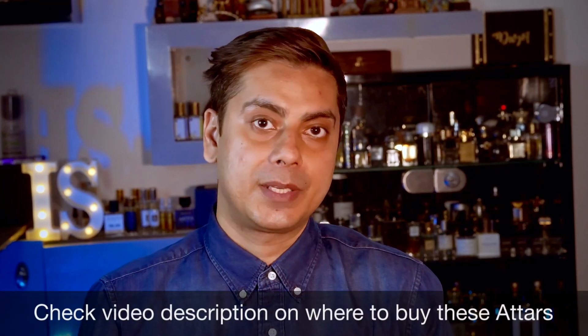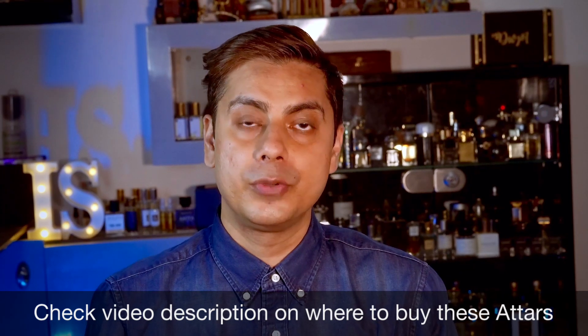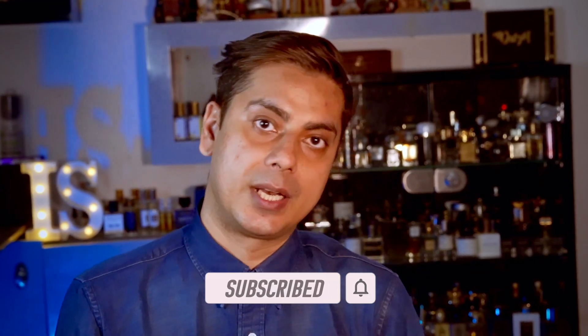Let's talk about five best mukhallat atars from House of Ajmal with amber note in it. Hey guys, welcome back to my channel Intellectual Sense. My name is Devjo. On this channel we talk about every aspect of perfumery — from atars to bakhoors, to niche perfume, designer perfume — you name it, we talk about everything. If you're into that kind of fragrance content, you should look to subscribe to my channel.